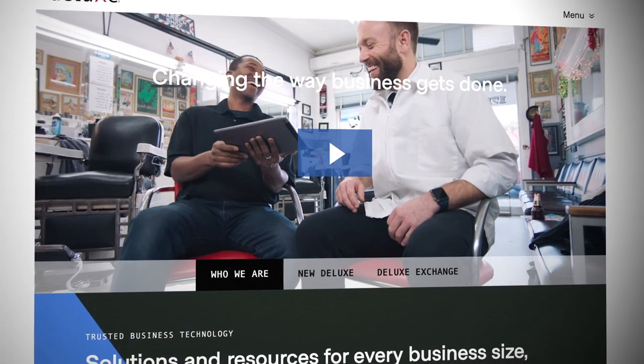To see how your small business can make the most of social media, visit deluxe.com/social-media.